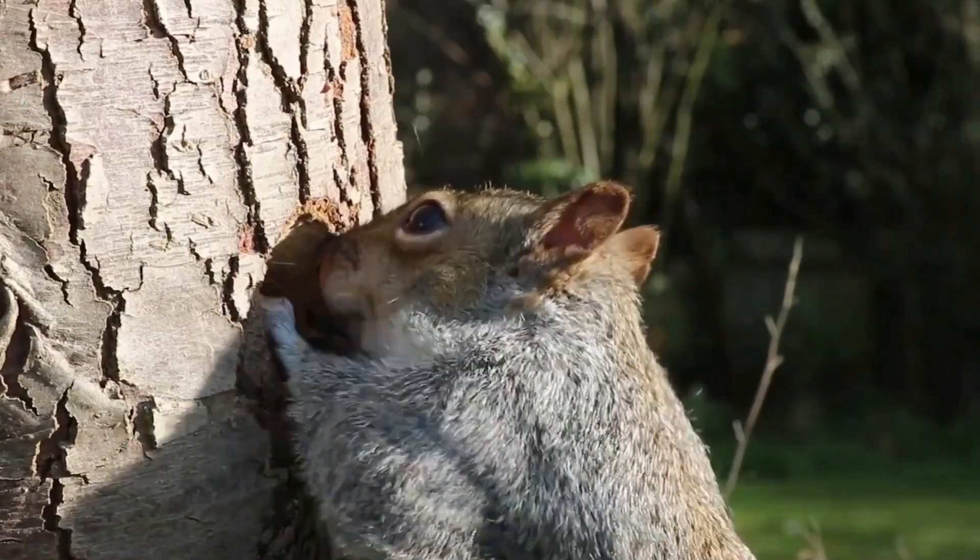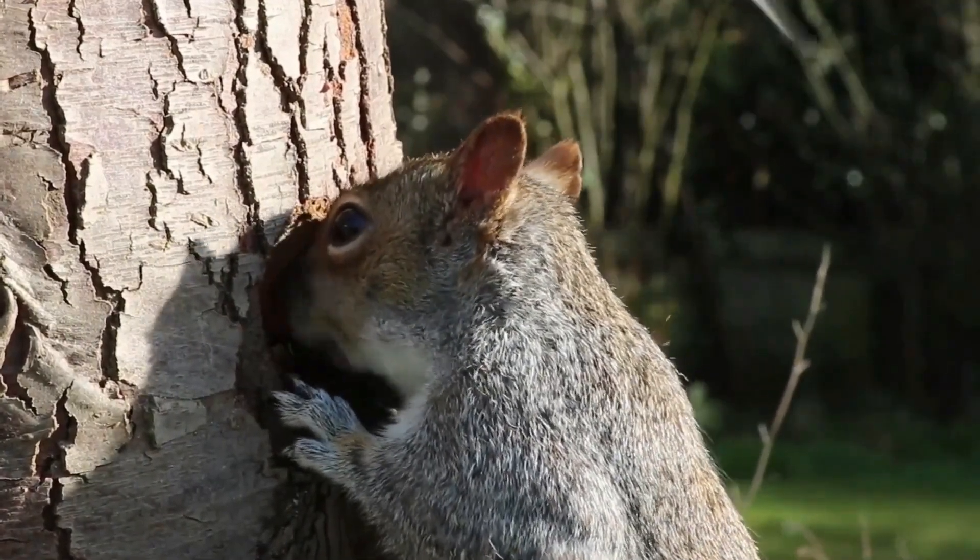This little squirrel loves the Springtime! He gets to come out when the sun is nice and warm!